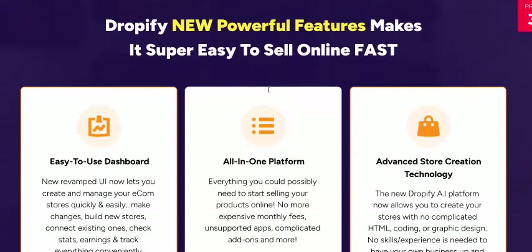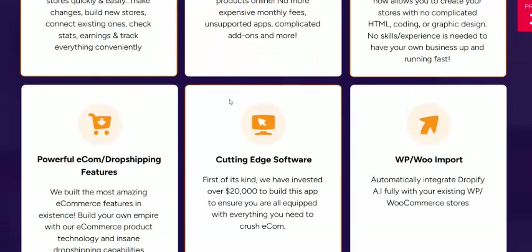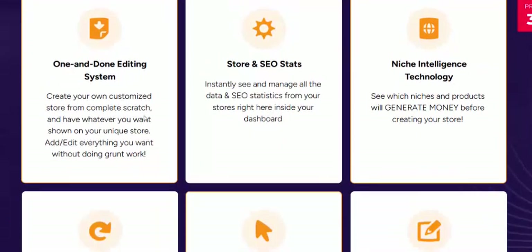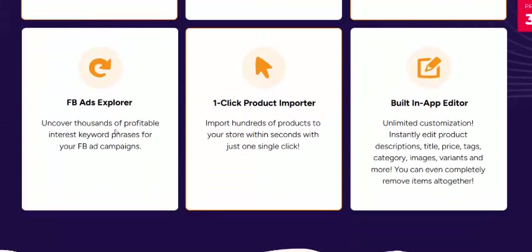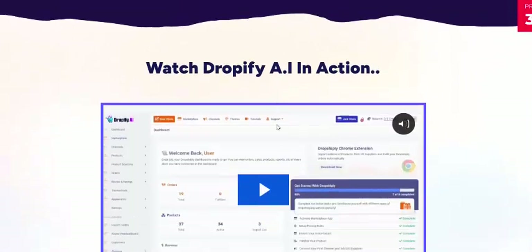Dropify AI's powerful features include: easy-to-use dashboard, all-in-one platform, advanced store creation technology, Power Ecom and Dropify features, cutting-edge software, web and app inputs, done-for-you editing, store SEO system, intelligent technology, FBX player, one-click product operator, and built-in app inventor.